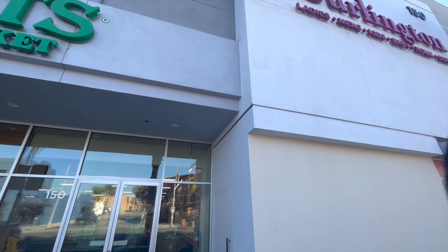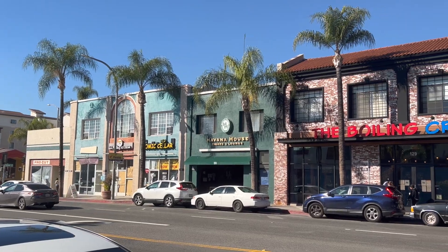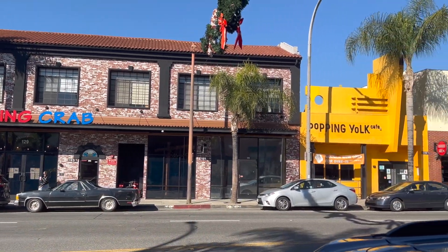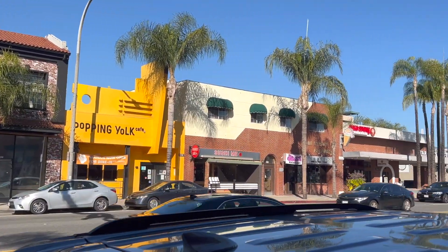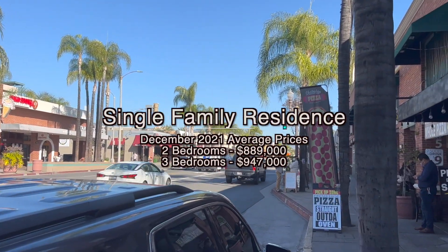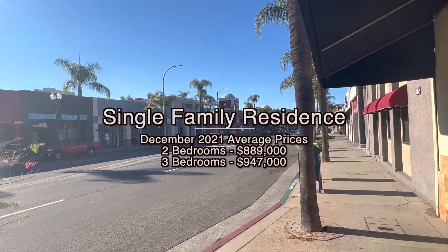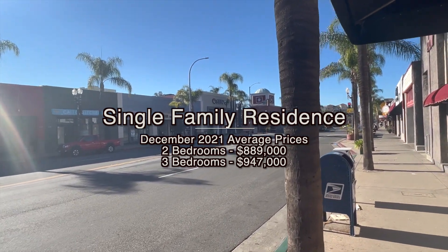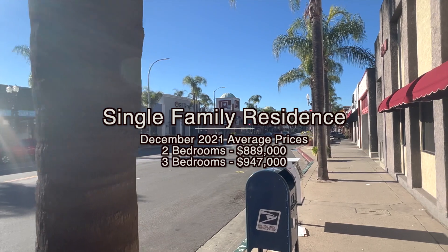If you're looking for a single-family residence, you'll find mostly mid-century homes built between 1940 and 1960. Looking at the overall city, single-family residences are mostly north and south of Main Street, which we call downtown Alhambra. A two-bedroom will typically run about $889,000, and a three-bedroom about $947,000.